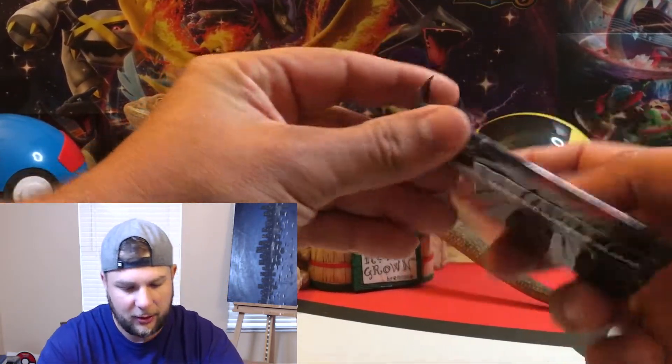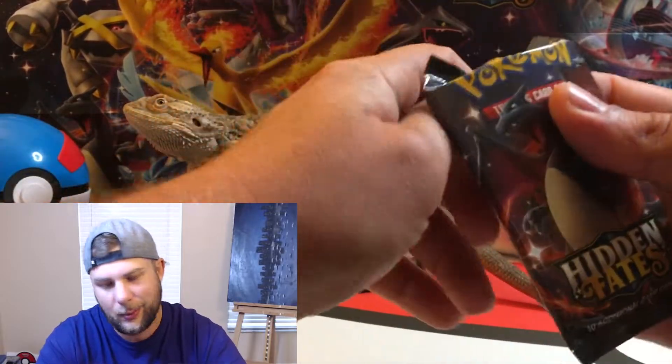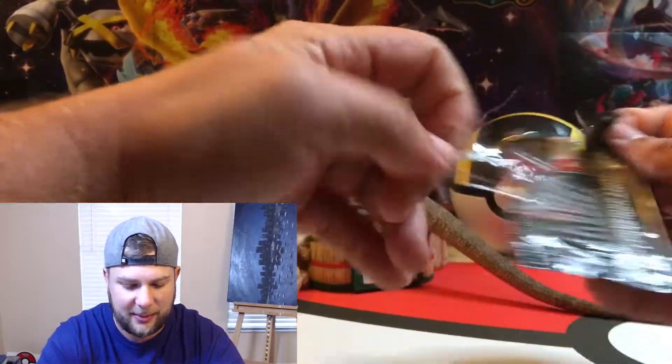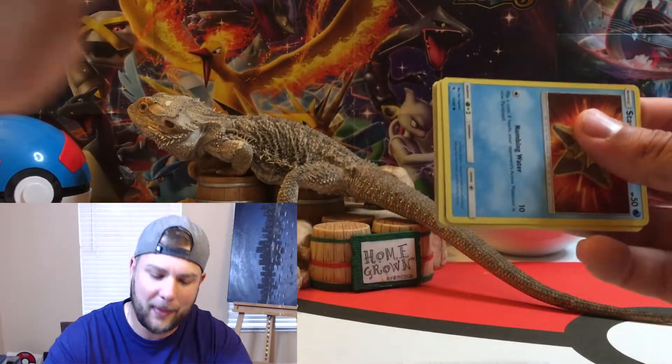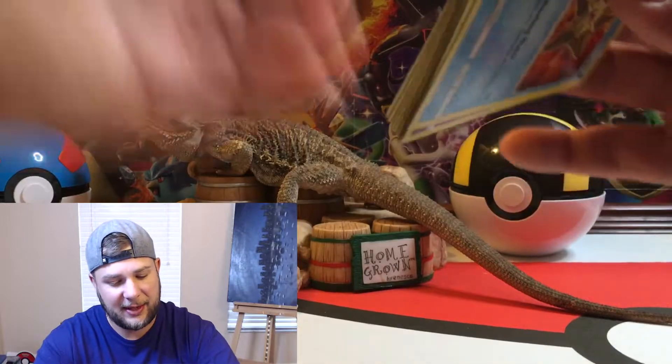All right, last pack Rob Mob — it's the shiny Charizard artwork on the pack. This is it. We got no full art shinies; we did get some regular shinies, but nothing full art and nothing to blow your mind. I'm sorry about that.